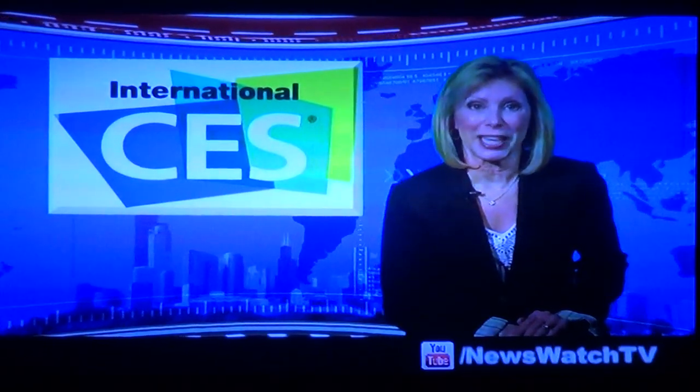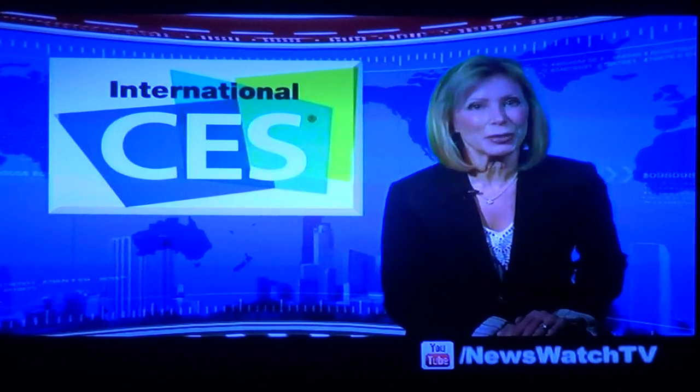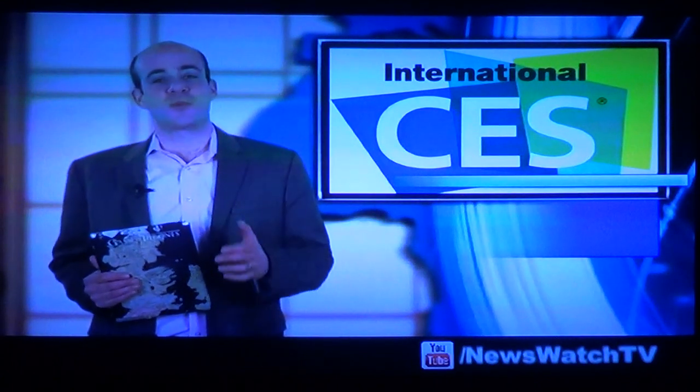The Consumer Electronics Show is the showcase for the hottest new technologies that will be hitting the market. Here with a look at some of the hottest emerging trends in the field of mobile communications is nationally known tech expert Scott Steinberg. Thanks Susan. And of course each year tech companies from around the world come together in Las Vegas for the Consumer Electronics Show to promote their newest and coolest products.